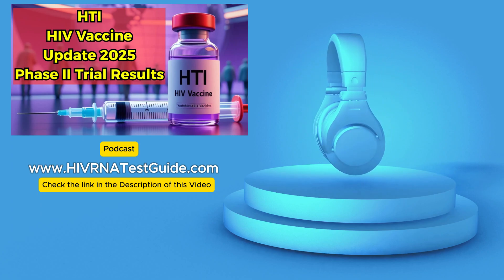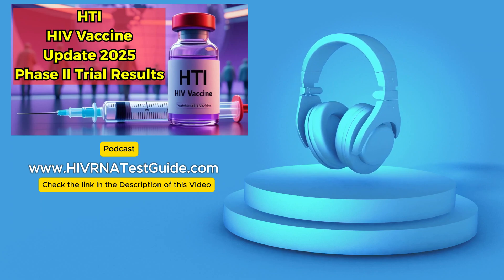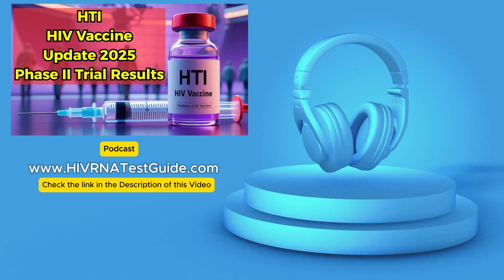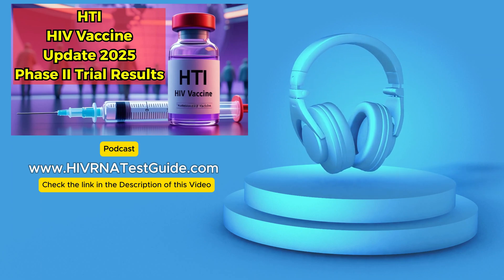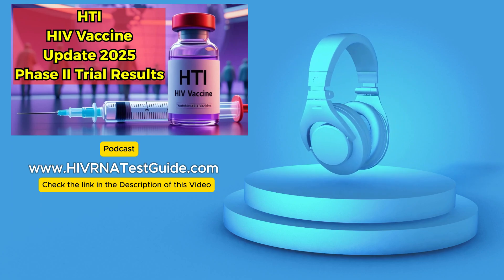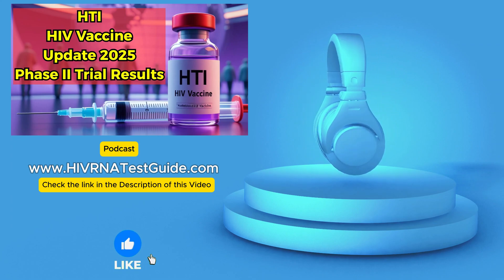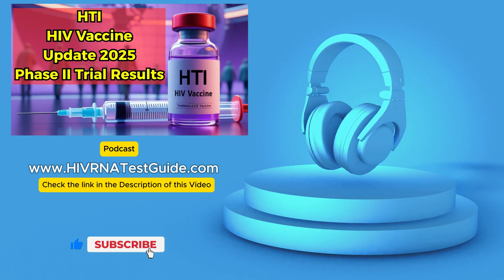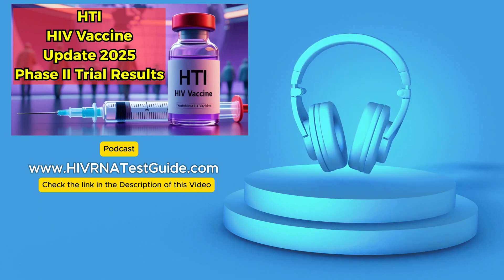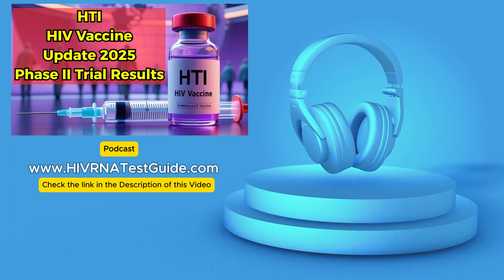Experts involved are encouraged. Dr. Beatrice Morth from IrsiCaixa said that by training the immune system in this focused way, they're getting closer to maybe reducing the need for lifelong ART — the big goal. Dr. Christian Brander, also at IrsiCaixa, emphasized how the HTI immunogen mimics the immune response seen in elite controllers, essentially learning from nature's success stories and trying to replicate it with the vaccine. Then Gilead Sciences acquired Alix and the HTI platform. Their chief scientific officer, Dr. Mirdad Parsi, said this shows their commitment to finding a functional cure, and mentioned integrating HTI into their wider HIV cure research to help speed up development and hopefully global access.